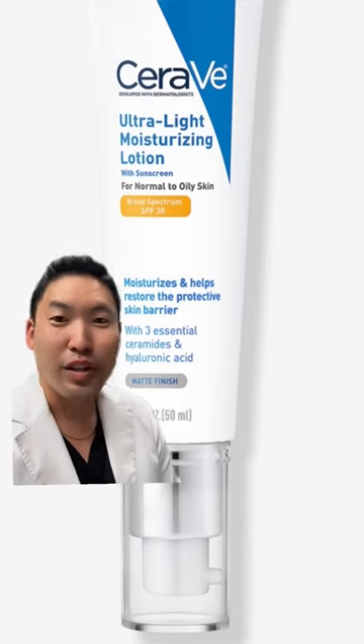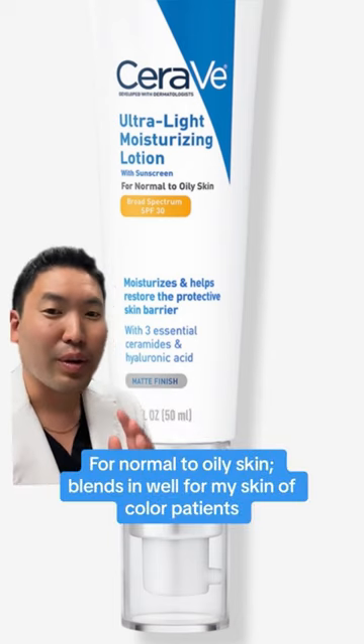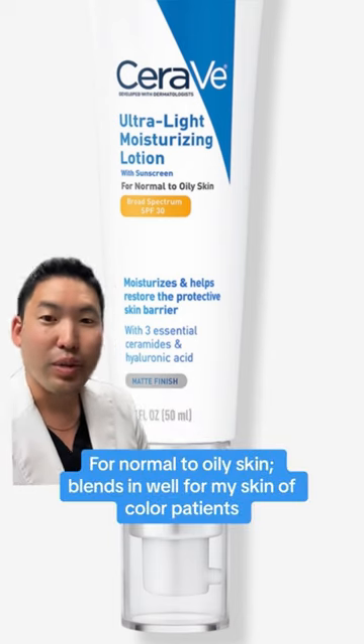Moisturizers with SPF can be very convenient and very lightweight. CeraVe's Ultralight Moisturizing Lotion is very lightweight — just a few swipes and it disappears right into your skin. So I like this for my patients who have skin of color.